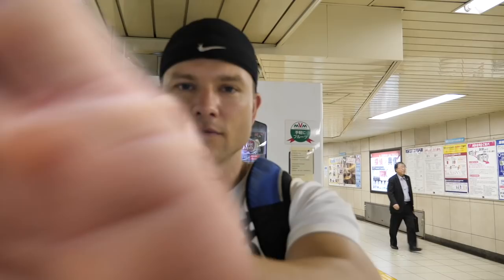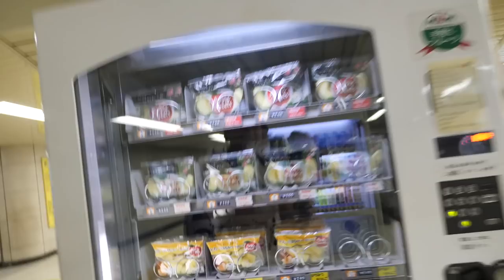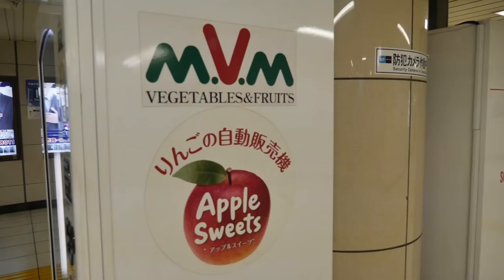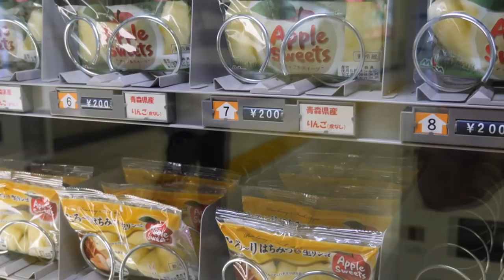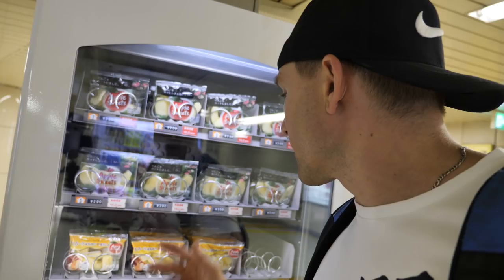Who would have really thought there'd be a vending machine at the Apple Store? Well, we actually found an Apple vending machine — there are no Apple products, but there's actual food. This is the Apple vending machine: they've got some apples, it says 'Apple Sweets,' and there are two different kinds — one with a honey flavor and one regular. The regular is 200 yen and the honey flavor is 240 yen. I've got a sweet tooth so I'm gonna get the honey one.